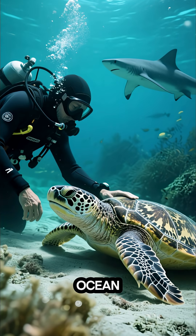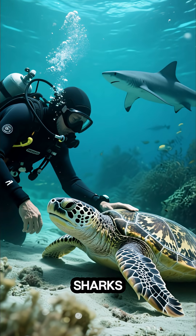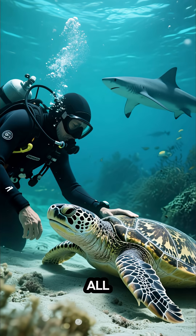If you're an ocean lover, you can swim with gentle sea turtles, spot leopard sharks, and even explore shipwrecks all in one day.